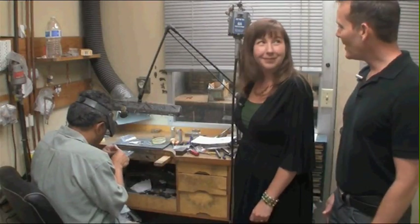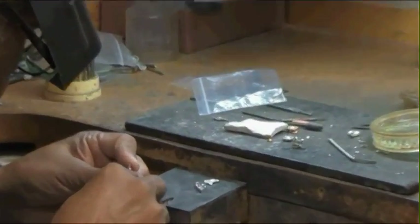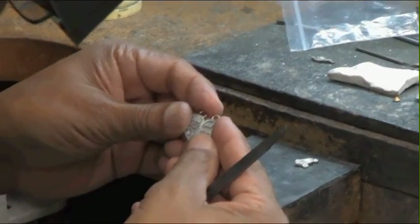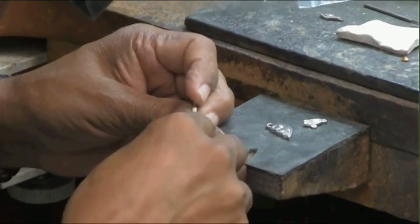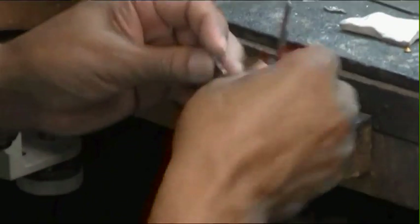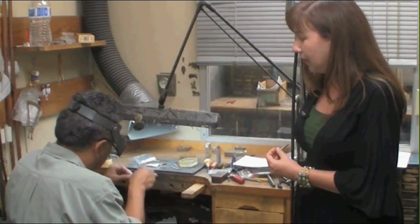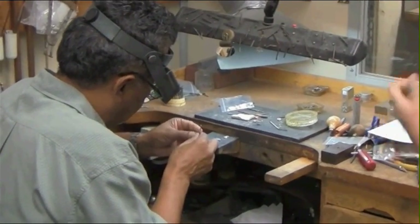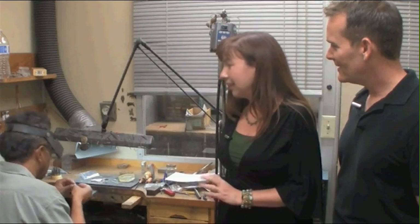We're here with our master model maker, Hermann, who is currently working on a model for one of our private label customers. This is where all of our models for the castings are created. We can come to Hermann and his team with a sketch or rendering and they create a model directly in the metal that we'll ultimately be finishing the piece with — a big difference from fine jewelry, where they would typically make a model in wax. Because of our casting process, the model goes directly into the rubber mold and creates the foundation piece for all the castings we manufacture. Hermann and his team have made a little over 35,000 unique models in the 45 years the company has been in business.